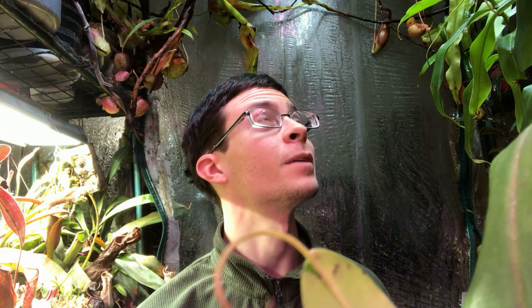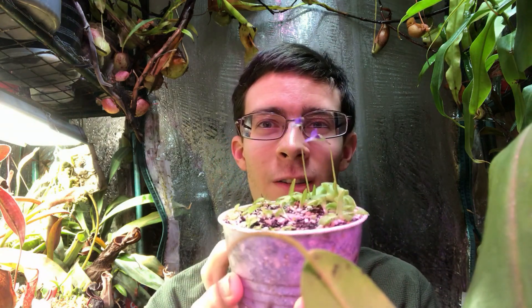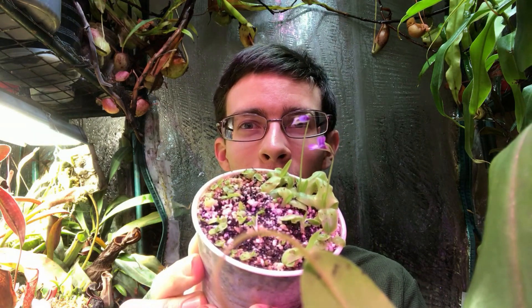Hey all, Hawken Carlton at Carlton Carnivores here. You might notice I am in my usual greenhouse right now, but by the time you see this I'll probably have moved to the new location, so this will be the last video you'll see of me in this little tiny space. I've got a special little species to share with you today — the third of the temperate butterworts that I've been lucky enough to have flower — and this is Pinguicula macroseris subspecies nortensis, the California horned butterwort.